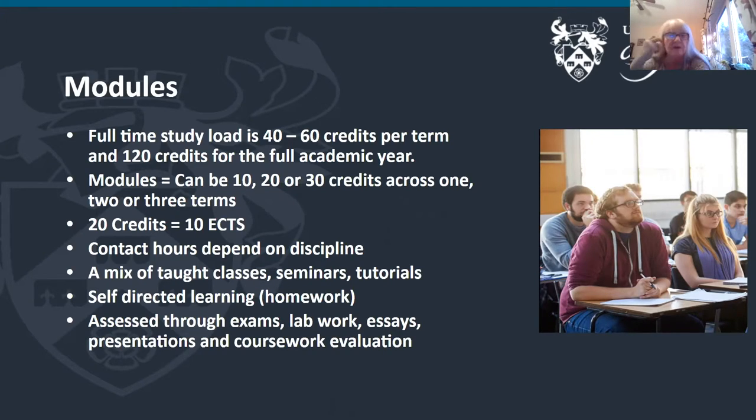Some departments also do a lot of group work. Contact hours really do depend on discipline — if you're in a lab-based class such as biology or electronics you'll spend much more time in the labs and with your tutor than you would if you were taking maybe English, where you're expected to do a lot of library work and reading.